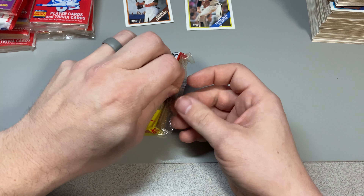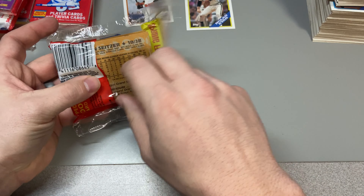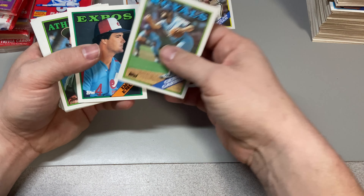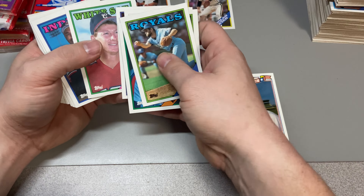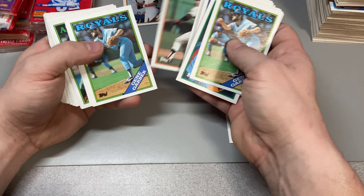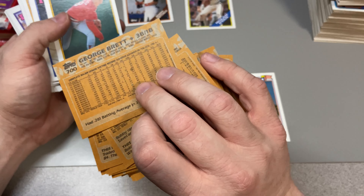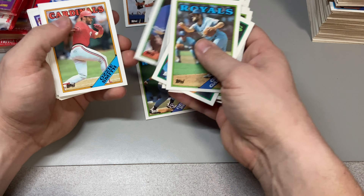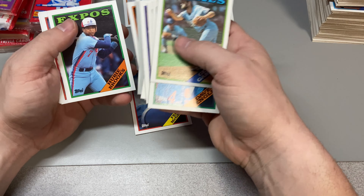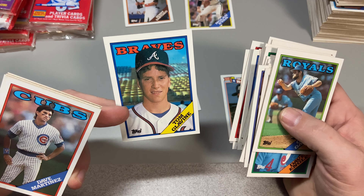Let's see — do we get the Glavine? Gene Garber, Tony La Russa. Doc. Clem. Doc. George Brett — put that down, I think I needed that one. Ozzie Smith. Roger. Fred McGriff — Crime Dog. Kirby. Tom Glavine — look at that! Nice Tom Glavine rookie card right there. Put that up there. Nice hit!